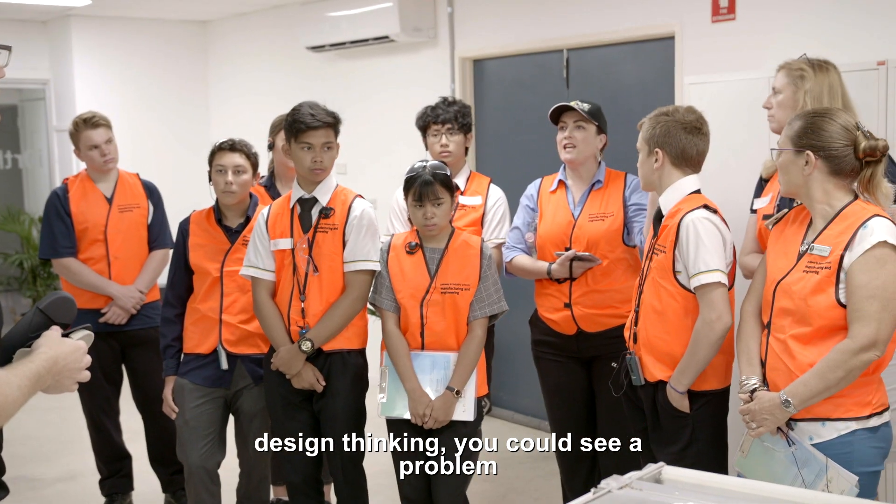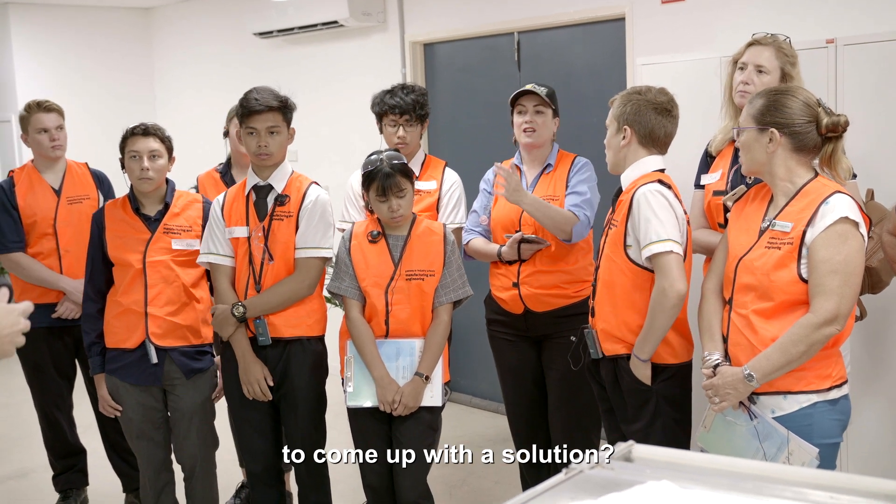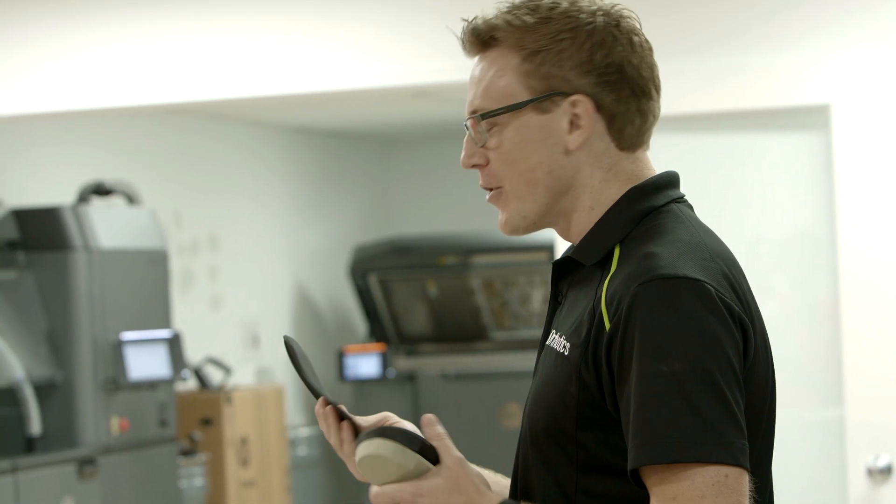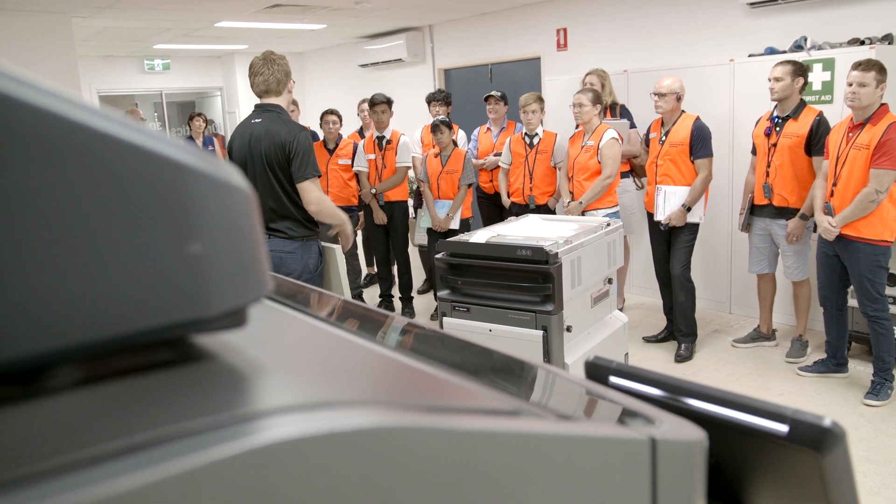Do you think your design thinking helped you see a problem and come up with a solution? I don't know everything, but one of my skills is I can find the person who can help with the solution. Problem solving is just key to everything. I can't tell you how many times we've had problems — the part didn't work, the printer failed, it broke. If we just threw our hands up and said it's all too hard, it wouldn't get done. It's problem solving and critical thinking. We can pretty much teach anyone any of these processes. We look for characteristics in people we employ who are actually trying to push themselves, just like we are as a business.